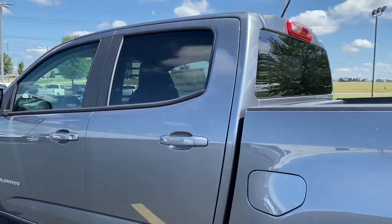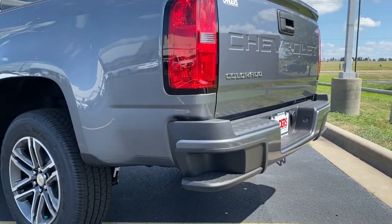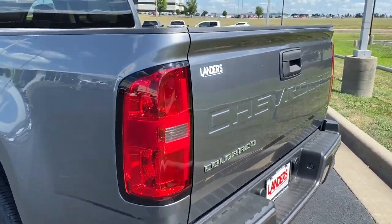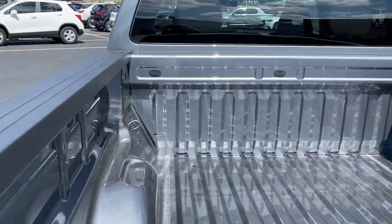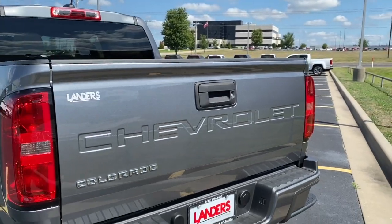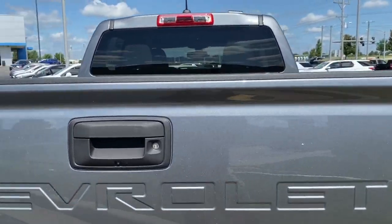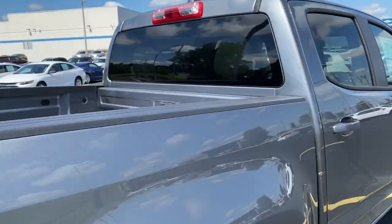You can see the Colorado badge with a lot of body-colored accents. Inside the bumper we have the corner steps, the bed right here, and Chevrolet is stamped across the rear.